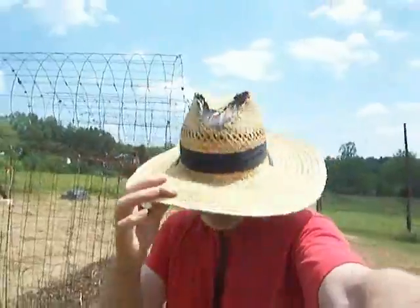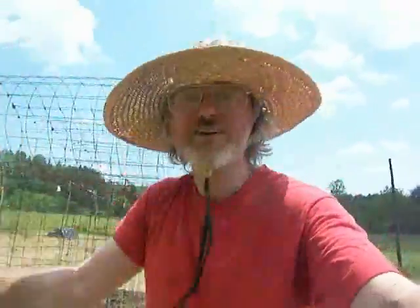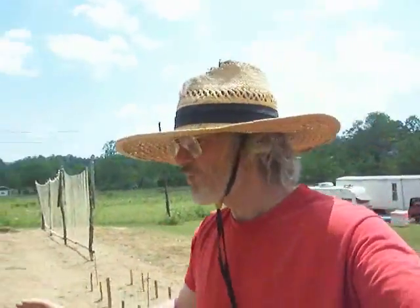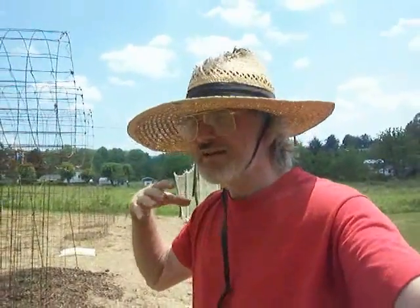Okay, here we are out in the garden again. I've got my straw hat on — you can see the big hole in it, I could stand to have a new one. I actually got a couple more but can't find them right now. Anyhow, just a really quick overview here today. I'm finished with the long garden vlogs because I'm finished with most of the work, so let's just sort of do a recap.